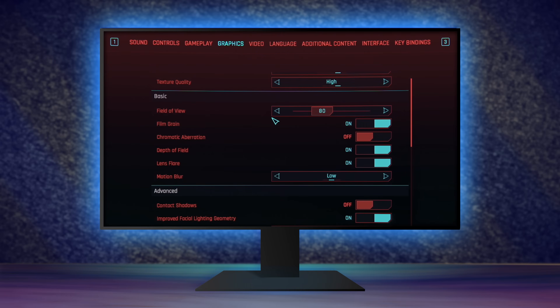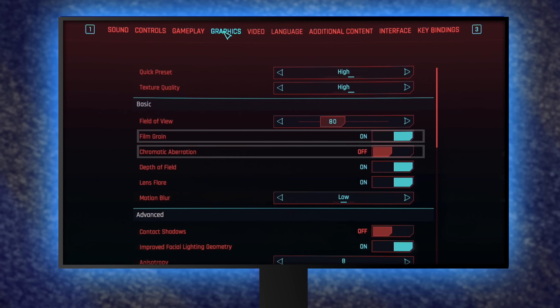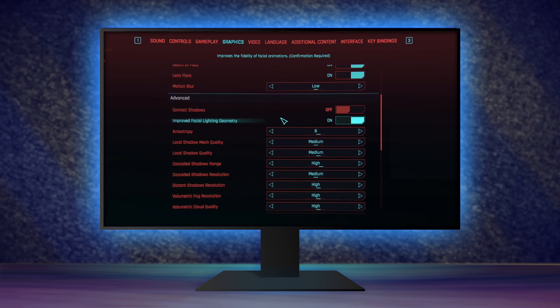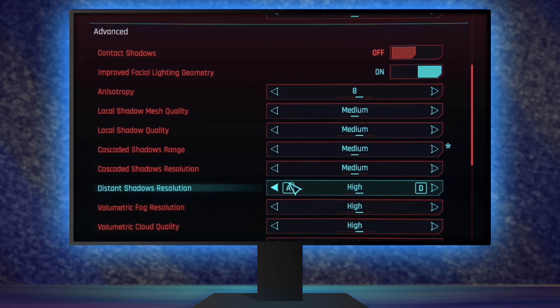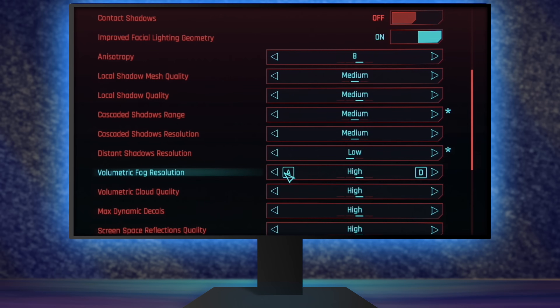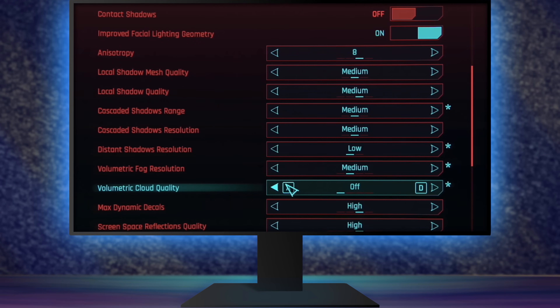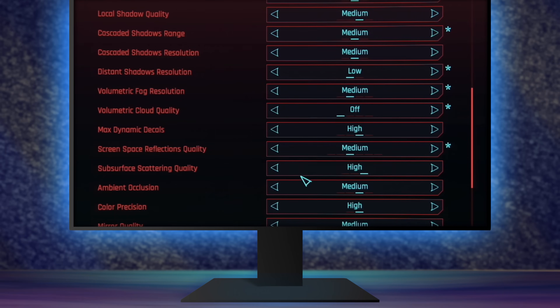I'm going to go through the process in Cyberpunk 2077 quickly. I'm running on the High preset. For texture quality, the RX 580 has plenty of video memory so that's not an issue, and things like film grain and chromatic aberration don't really impact performance much. Down in the advanced section, I'm turning down several shadow settings: cascaded shadow range goes to medium, distant shadow resolution goes to low, and volumetric fog gets bumped down to medium. I'll also turn off volumetric cloud quality and turn down screen space reflections — lighting, reflections, and shadows are really what tanks your frame rate.